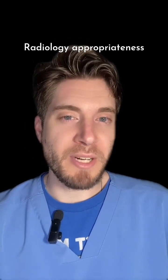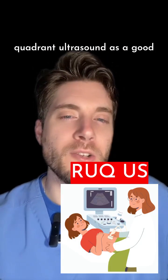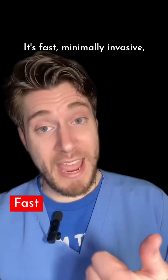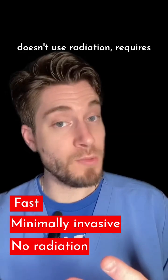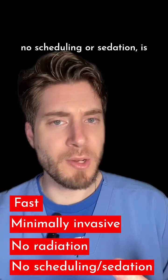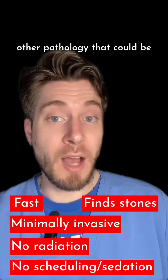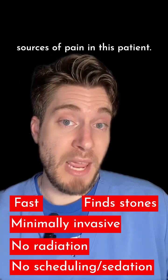The American College of Radiology Appropriateness Criteria recommends right upper quadrant ultrasound as a good starting point to evaluate a patient with these symptoms. It's fast, minimally invasive, doesn't use radiation, requires no scheduling or sedation, is very good at finding possible stones, and could also find other pathology that could be sources of pain in this patient.